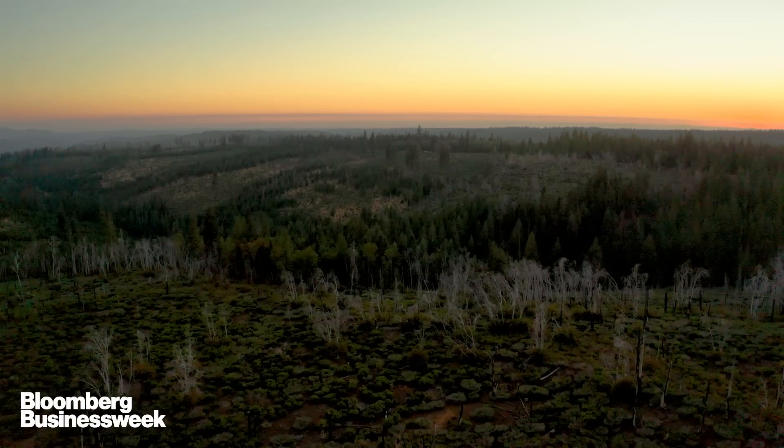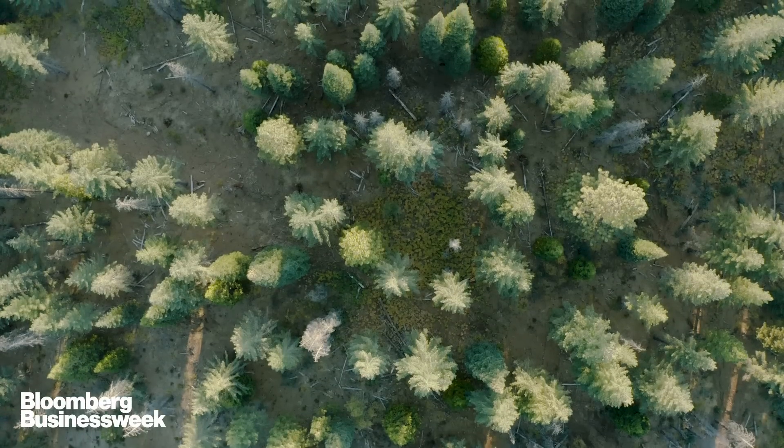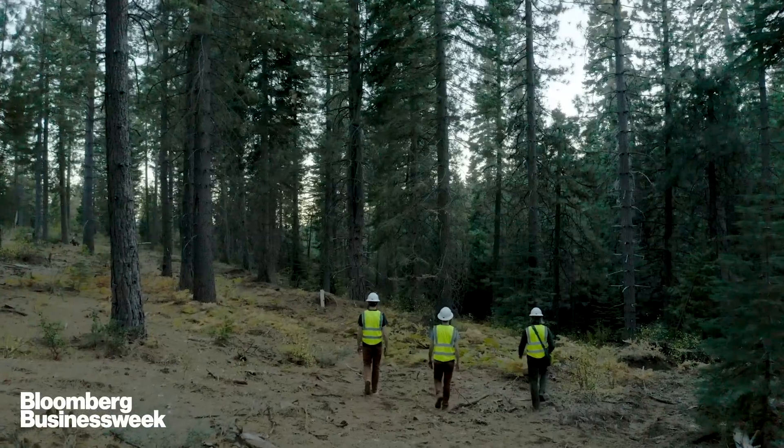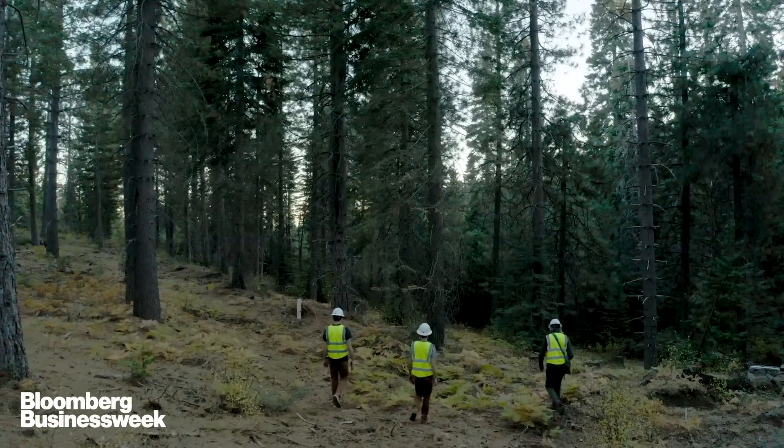These are activities like reforestation or forest restoration, land conservation — really anything that leaves more carbon on the Earth's landscape rather than letting it back into the atmosphere. We're trying to build the tools and solutions that let governments, nonprofits, or even corporations implement these solutions at scale to really help make a meaningful difference in the fight against climate change.